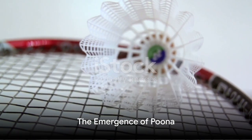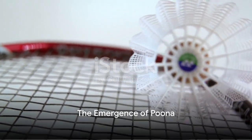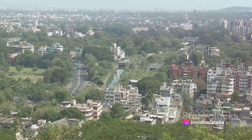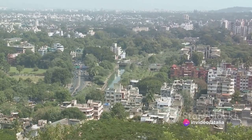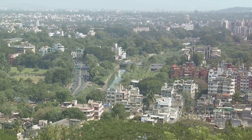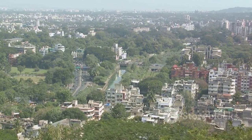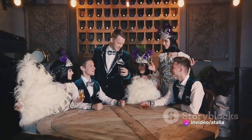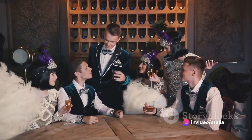As we move into the 19th century, we find ourselves in British India, where a new game was emerging: Pune. British army officers stationed in the city of Pune adopted the local game that used a shuttlecock and added a net for a competitive twist. Officers brought the game back to England, where it gained popularity in high society.